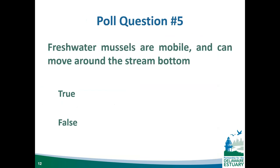Poll question: true or false — freshwater mussels are mobile and can move around the stream bottom. The answer is true. Mussels can burrow and move around at will. They can't move very far, but can move sometimes upwards of a meter per day, especially in tidal areas. They can move depending on water level and find more suitable substrate to anchor themselves in using their foot.